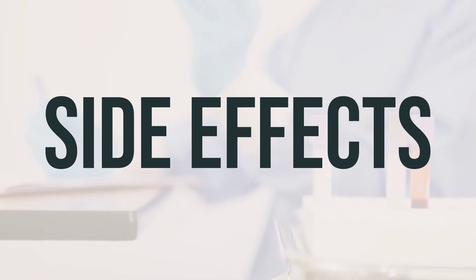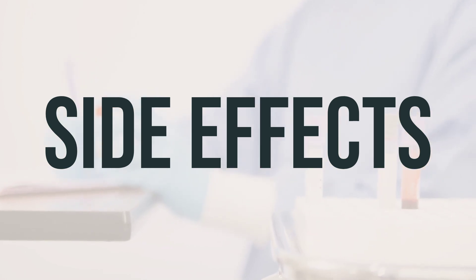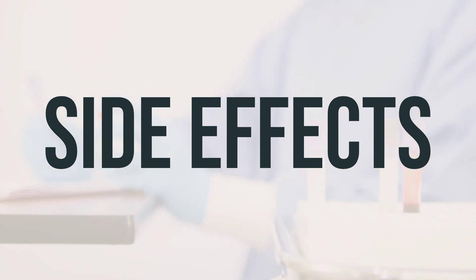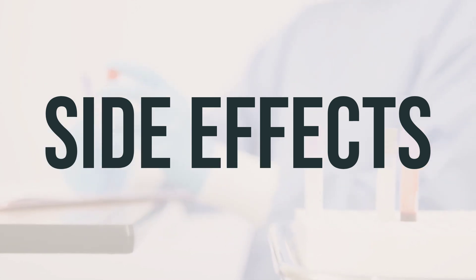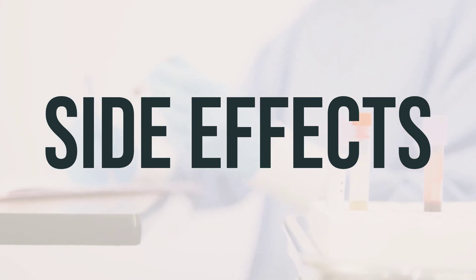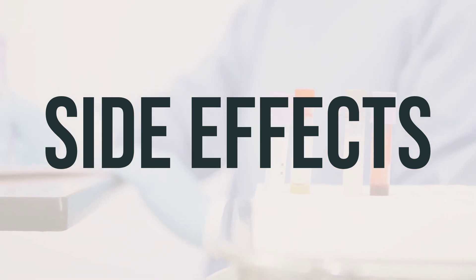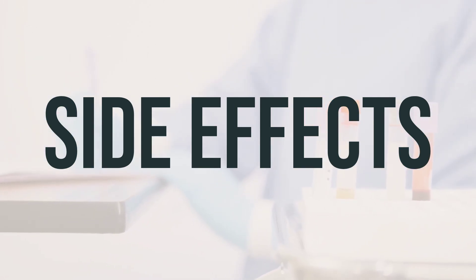If your doctor has prescribed this medication, it's because they have determined that the benefits outweigh the potential side effects. Most people who use this medication do not experience serious side effects. However, it's important to seek medical attention if you experience any serious side effects such as changes in heartbeat, dizziness, nausea, headache, mood changes, trouble sleeping, shaking, unusual sweating, or weakness.